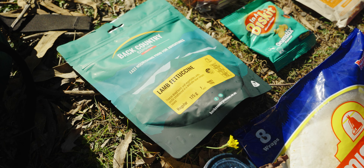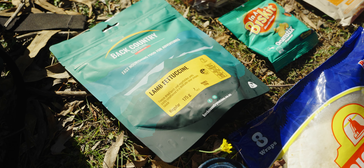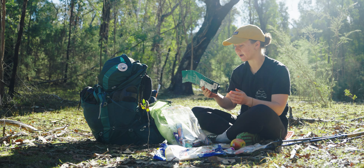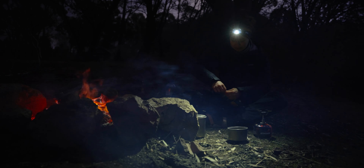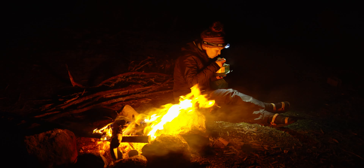Dinner is usually just a freeze-dried backcountry meal. They're easy, they're high calorie, and they're designed to be everything you need when you've spent a day out hiking. It's really easy because I know I'm getting a full, nutritious meal for dinner that I don't have to think about.